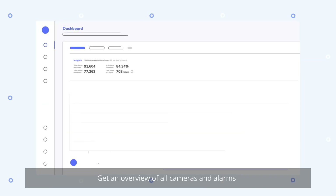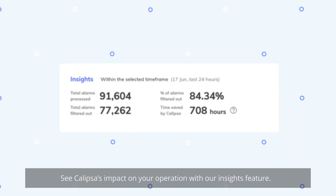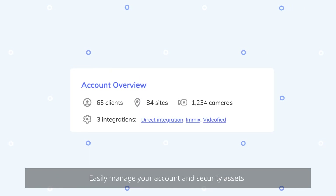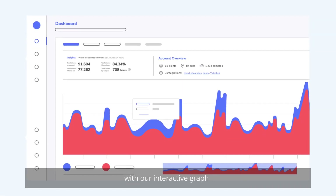Get an overview of all cameras and alarms on Calypsa with our main dashboard. See Calypsa's impact on your operation with our Insights feature. Easily manage your account and security assets, and analyze patterns in your video surveillance alarms with our interactive graph.